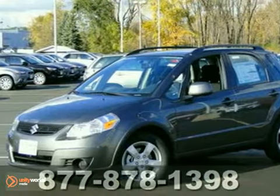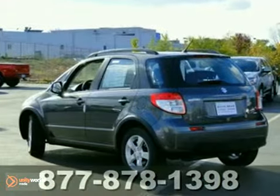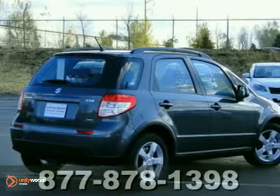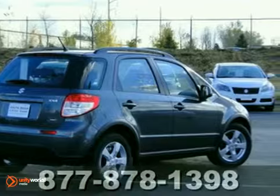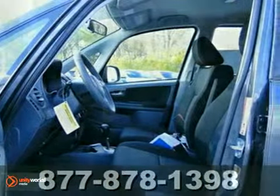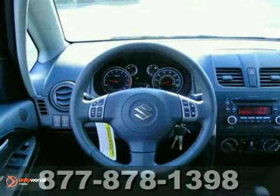You'll find our price clearly displayed on this 2012 Suzuki SX4 Premium. It features all-wheel drive, CVT transmission, multiple airbags, CD MP3 input sound system, tire pressure monitor, traction control, and heated side mirrors.